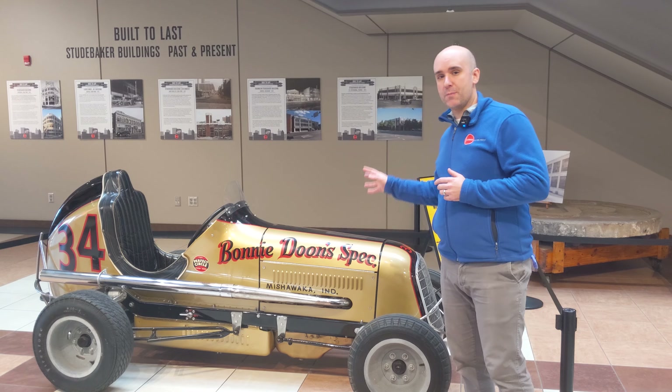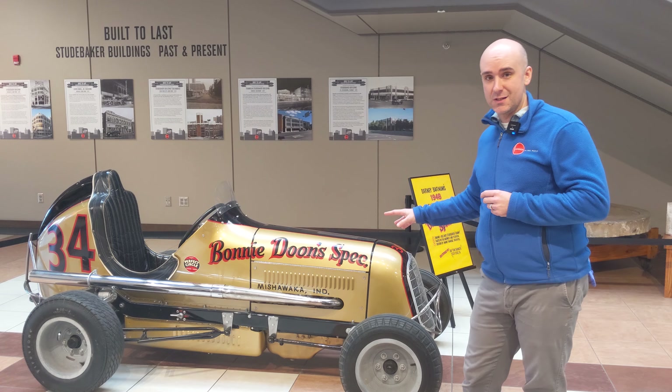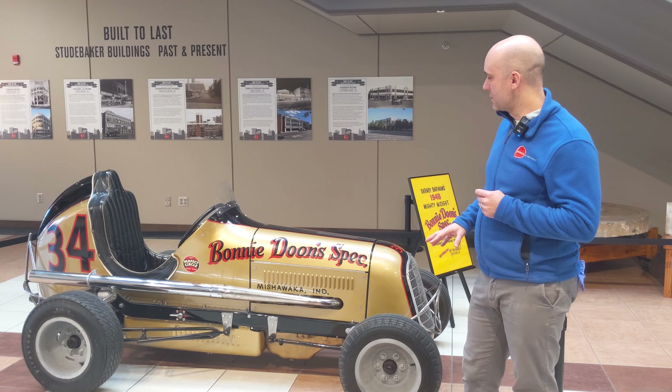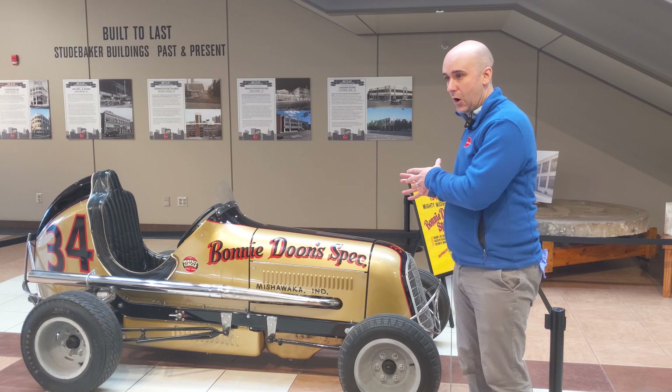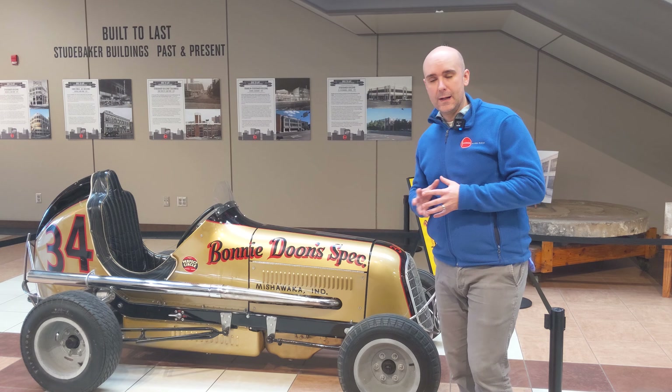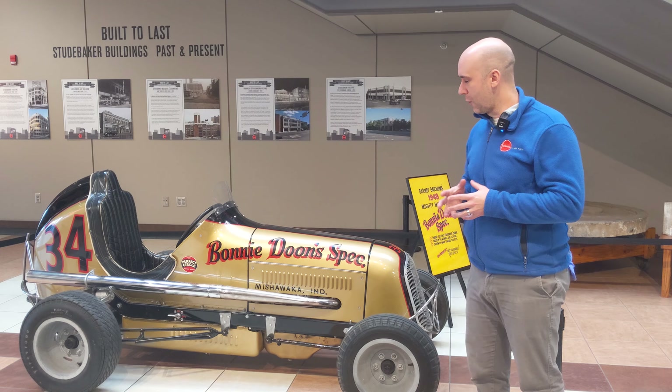This particular car is powered by a Studebaker Champion six-cylinder inline engine, a pretty popular choice for a lot of these midget racers. It was fairly compact so you could fit it in the car, but also very powerful. You needed a powerful engine to really get these things moving — it was a very fast, very dynamic sport.